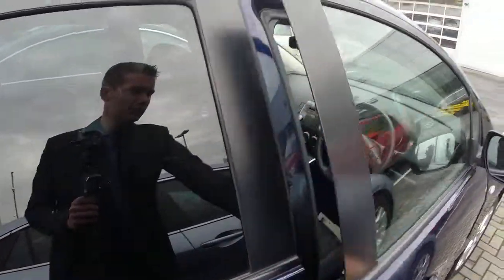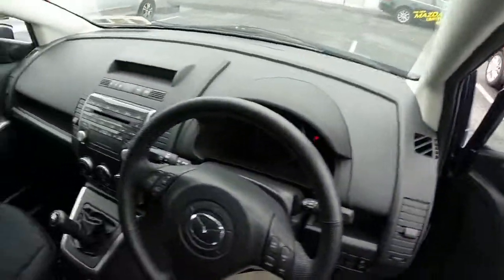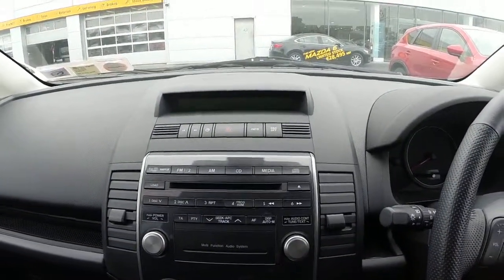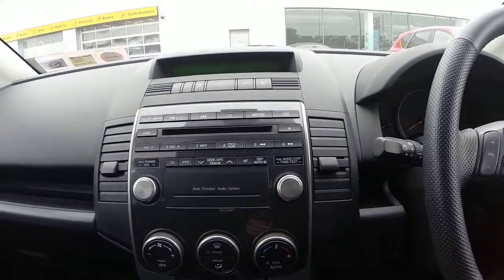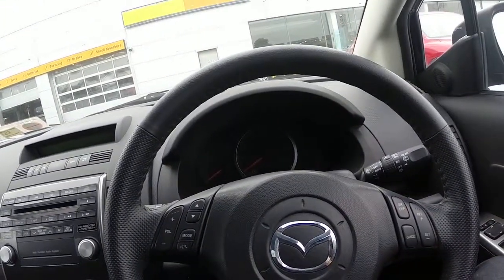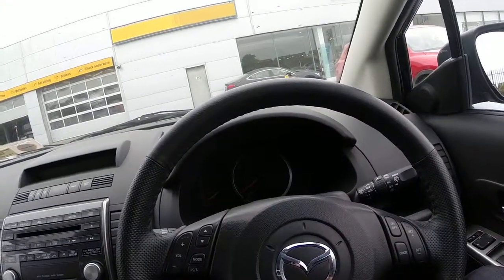Take a look in the front. We have our electric mirrors and electric windows, our 6 CD changer, our air conditioning, and automatic climate control. And in the centre we have our cruise control and radio functions on our steering wheel.